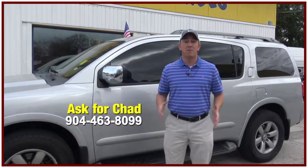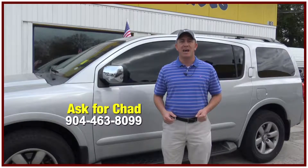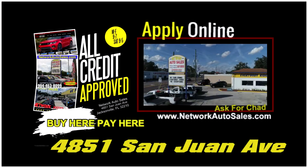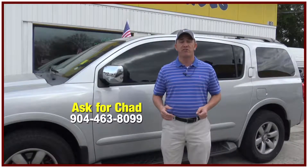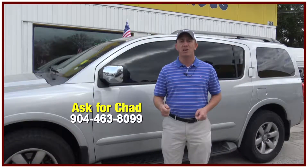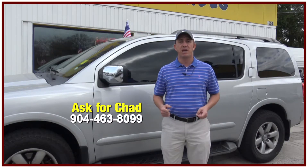That's $300. My phone number is 904-463-8099. I'm located on the west side of Jacksonville, right on the corner of Cassette and San Juan Avenue. The physical address is 4851 San Juan Avenue. My name is Chad — make sure when you come you ask for me. I hope to see you soon.